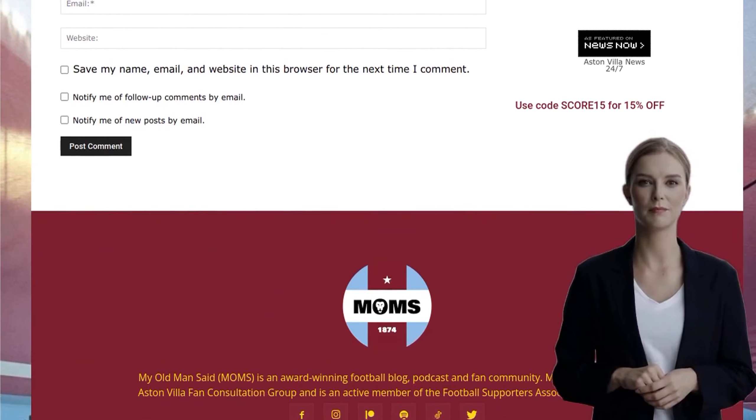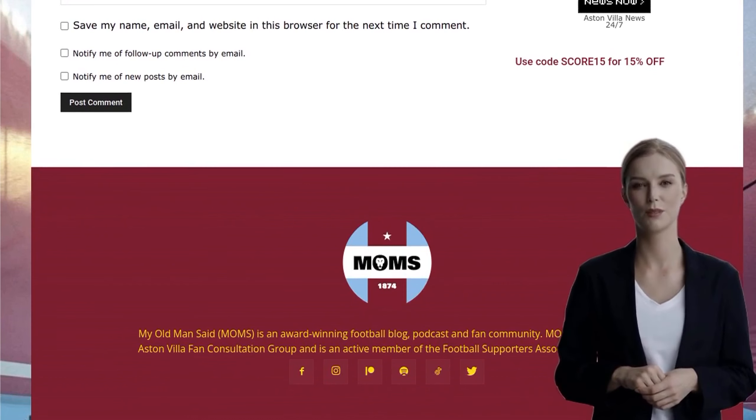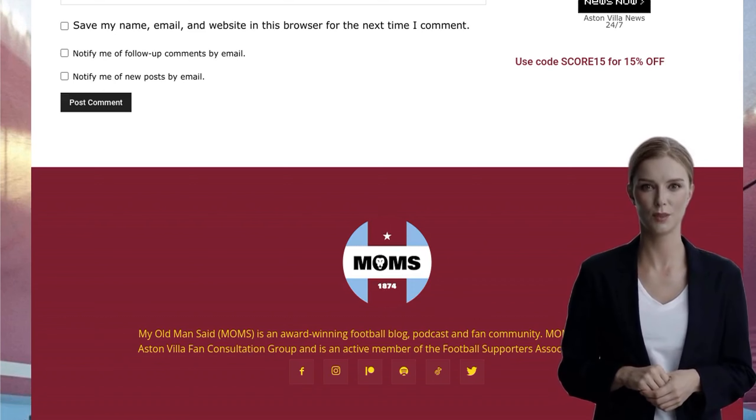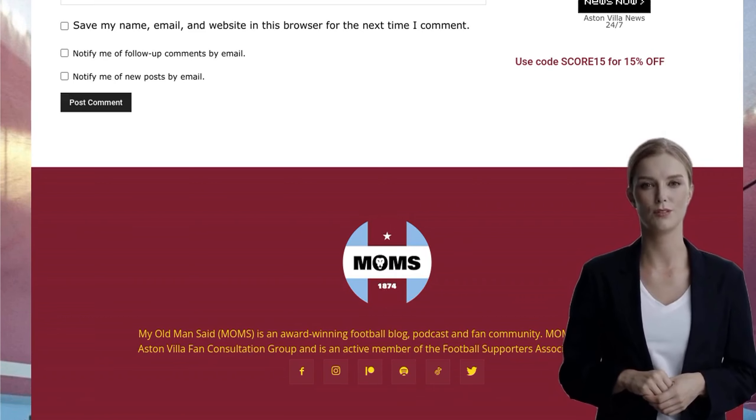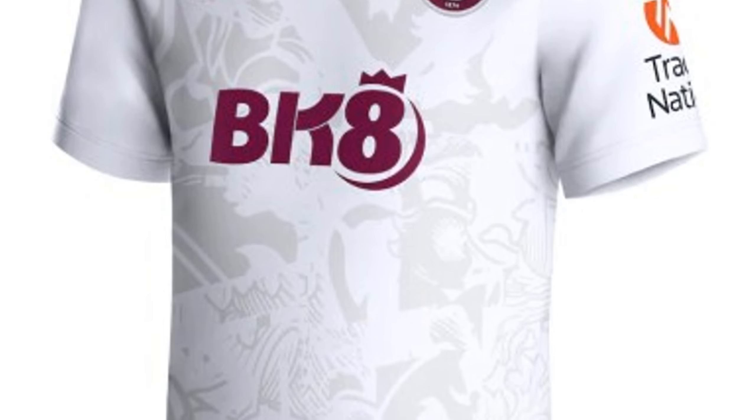So, if you're a Villa fan looking to rock the new away shirt, don't forget to use the code SCORE15 at Kickbag to get that 15% discount. It's a great deal, and you'll be supporting your team in style. Stay tuned for more updates on Aston Villa, and don't forget to follow Moms on Twitter and Facebook for all the latest news. Thanks for watching, and I'll catch you next time.